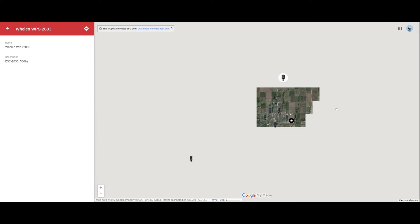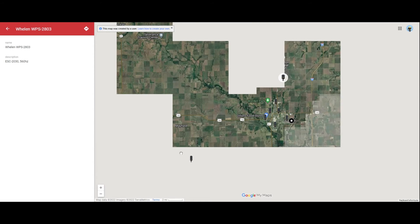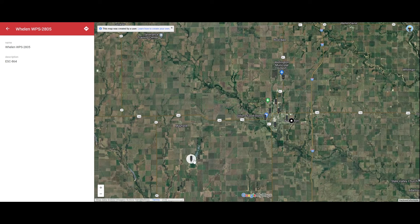Let me zoom out on the map real quick. We've got a Welin OPS all the way clear down by the lake. And over here in Mayfield, Kansas, they have a Welin Hornet siren somewhere in between there. So if you want to see a Hornet, you can see that.